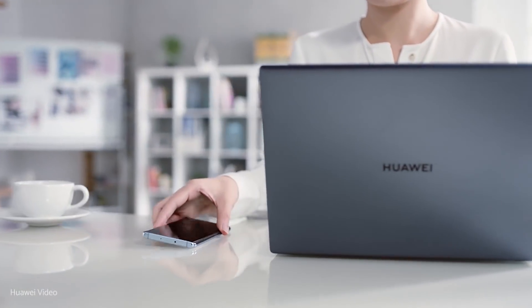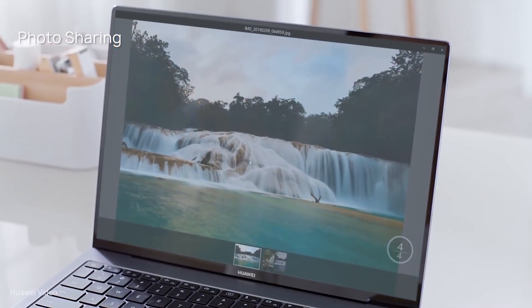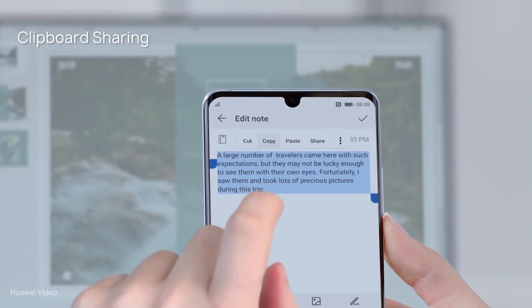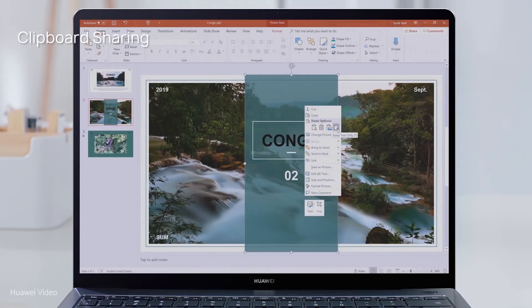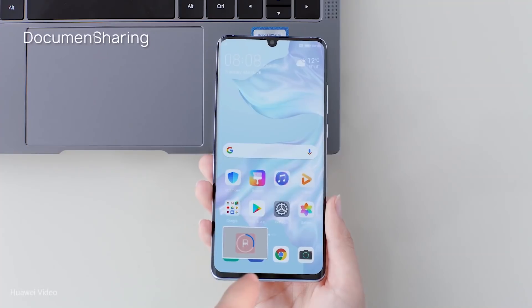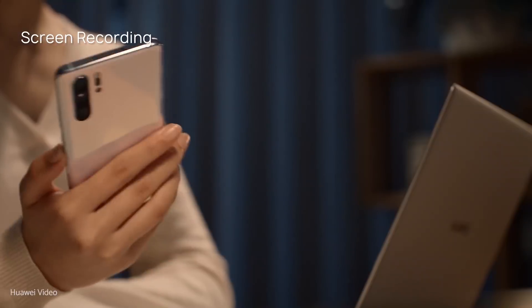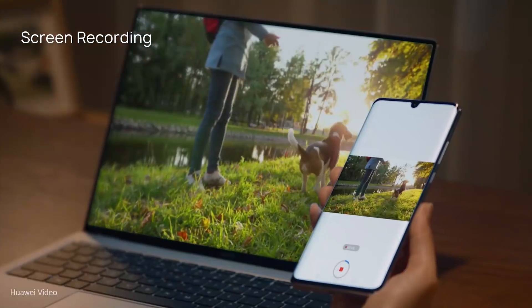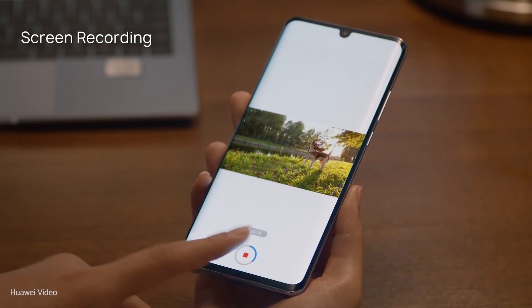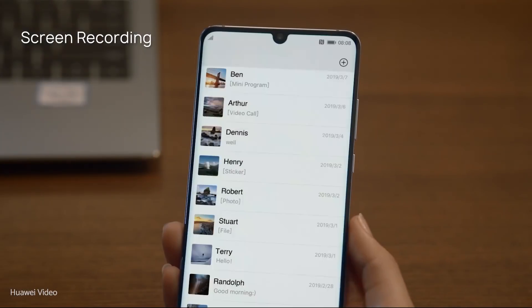Forget tedious setting processes while connecting devices. Enjoy a free entertaining experience by tapping the device you want to connect with Cast Plus Wireless Projection — Easy Projection, Fluid Performance. Huawei Cast Plus Enhanced Projection Technology delivers smooth projection performance due to its resilience to network instability. Thanks to low latency performance, you can even connect with a Bluetooth gaming controller to enjoy a console-like experience.